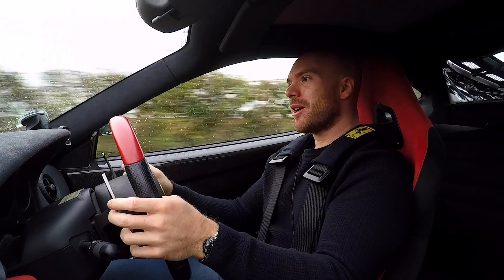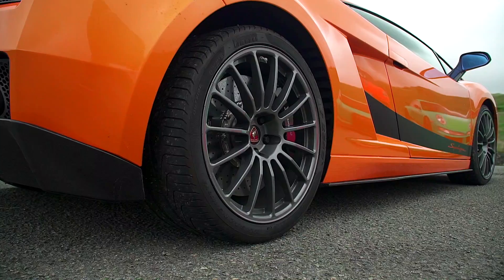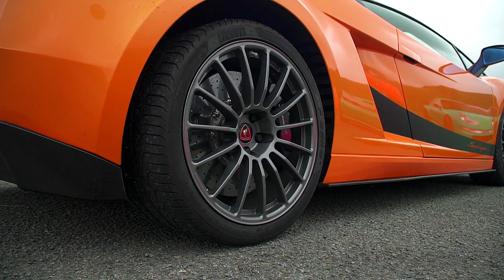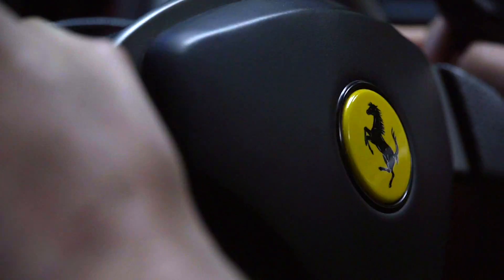Now, a lot of the carbon ceramic brakes of this time, like in the Lamborghini Superleggera, they're all or nothing. But actually, once you even have the slightest bit of heat in these, they have quite good feel. So I've got plenty of confidence in them on a country road.